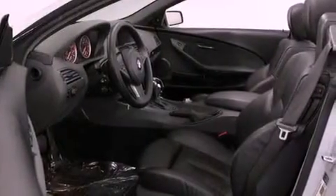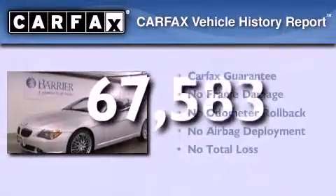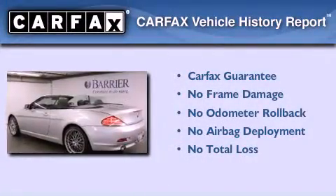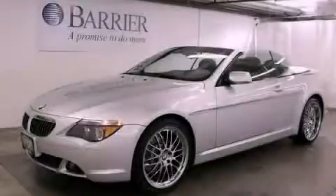Additional features include fog lamps, an anti-lock braking system, and steering wheel mounted controls. This vehicle has fewer than 68,000 miles on the odometer. This BMW also qualifies for the Carfax buyback guarantee. We invite you to contact us today to learn more about this vehicle.